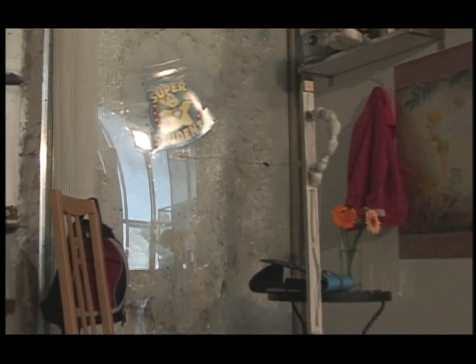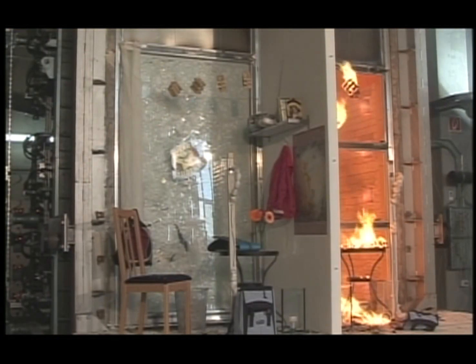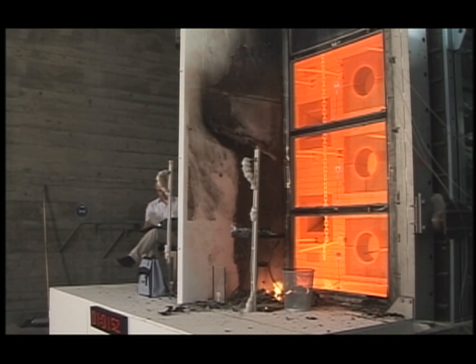By contrast, in the fire-resistance rated compartment, none of the identical combustible items have changed. As the test concludes after 60 minutes, the compartment containing the fire-resistance rated glass remains fully intact. Ambient temperature remains safe enough for refuge by occupants.